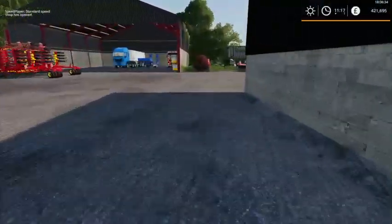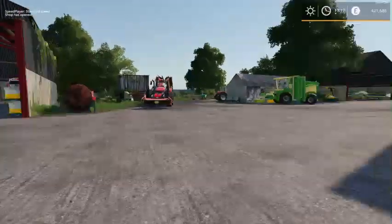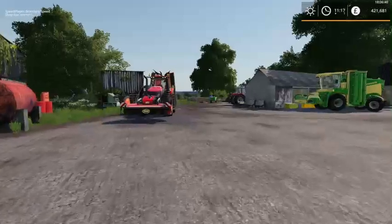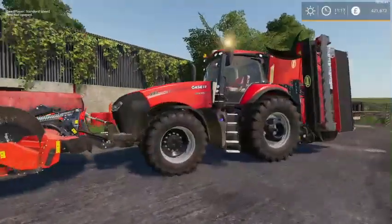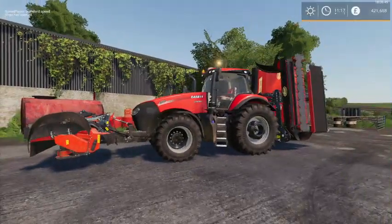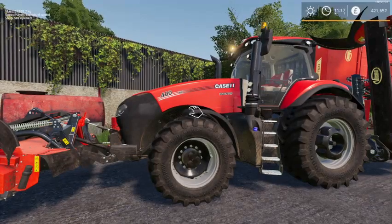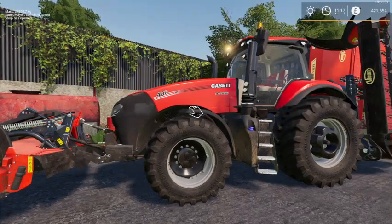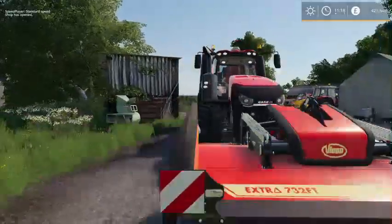There is a demo tractor that we've had. It's actually been out on a mowing job for us. It's a Case IH Magnum 400.